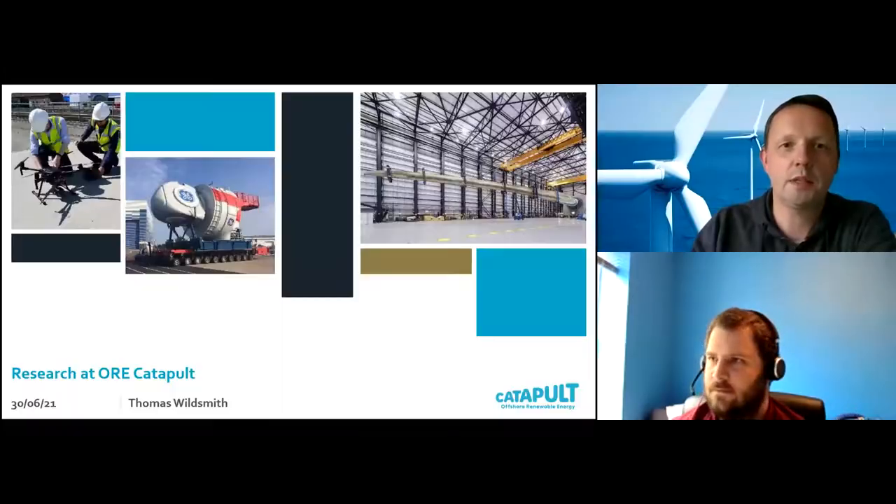Thanks Helen — a really comprehensive overview. It's good to know the UK is fully committed to the next Horizon framework program. I'd now like to introduce my colleague Dr. Tom Wildsmith from our applied research team, who will give an overview of the Offshore Renewable Energy Catapult's activities in a particular thematic area.